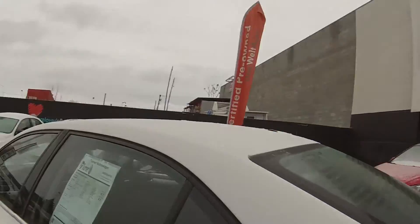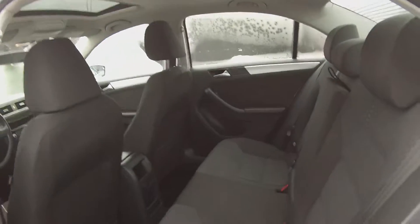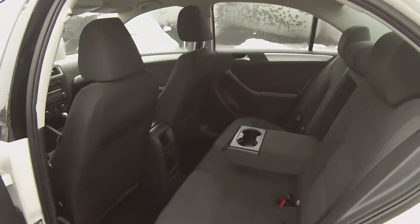Coming around to the back seat, the Jetta actually has one of the largest back seats in its class, so your rear passengers aren't going to feel cramped back here. We also have a center armrest with cup holders, or if you've got two kids back here, what I like to call the back seat babysitter.